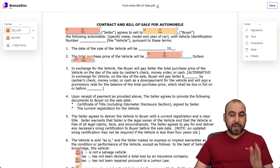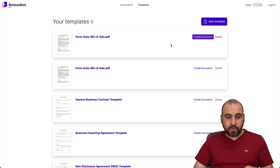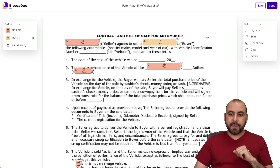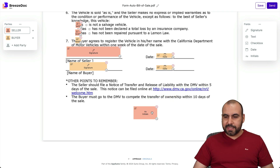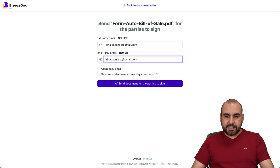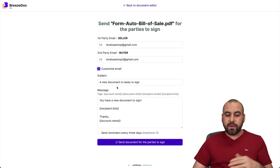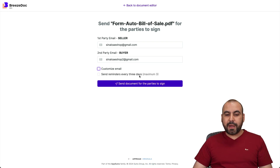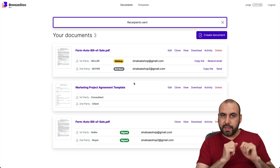Once I'm good to go, I can go ahead and rename this and save. Now back in BreezeDoc, we have our documents and templates available. I'll go ahead and create a document from the one I just uploaded. Everything looks good — I'll just add some initials for testing purposes. Then I'll go to send, and it's going to ask who is the seller and who's the buyer. I'll send it to myself, customize the email message if needed, and set reminders every three days. Let's go ahead and send out the document.